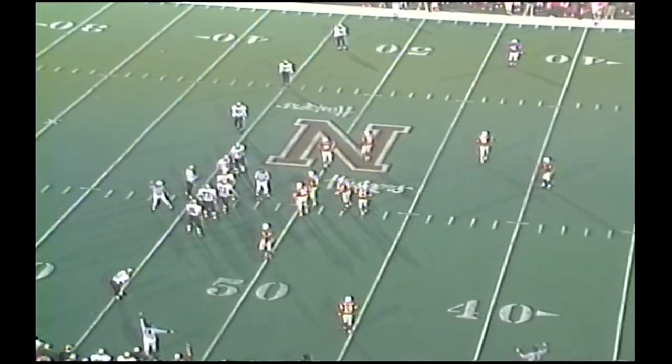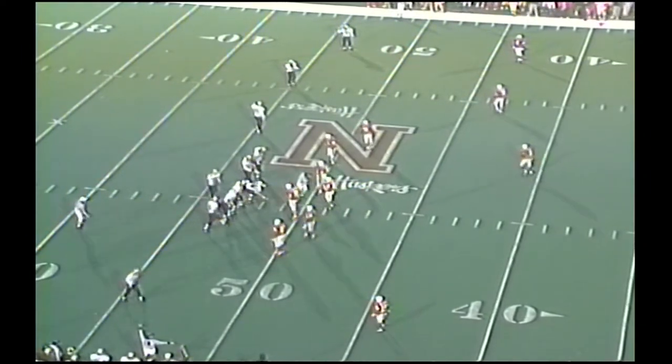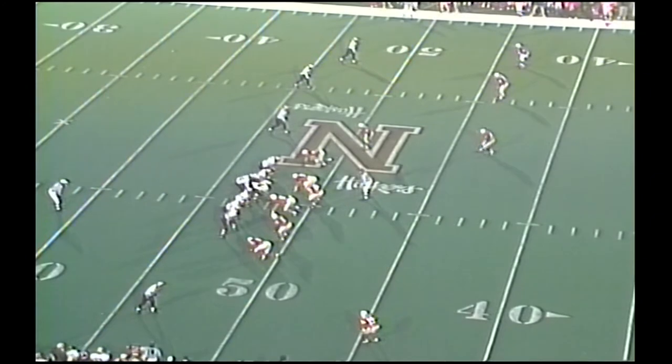The Huskers with a tremendous job defensively. Detmer had no one to throw to. It's just a fanatical effort from this Husker defense. No huddle, loss on the play, back to the 48. Second and 12, Colorado, no backs.